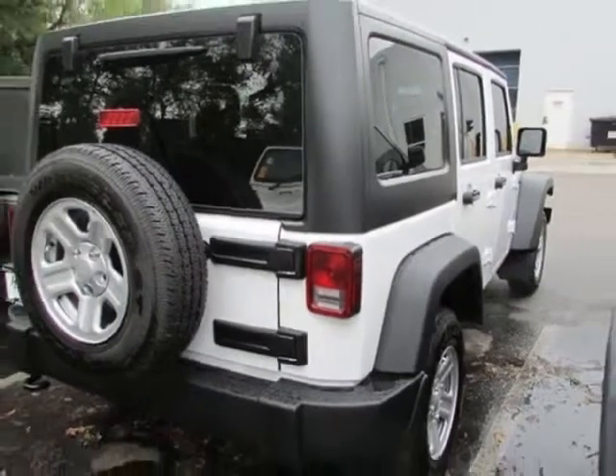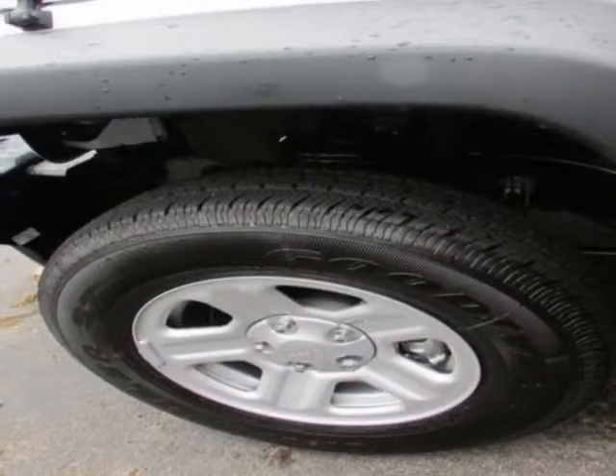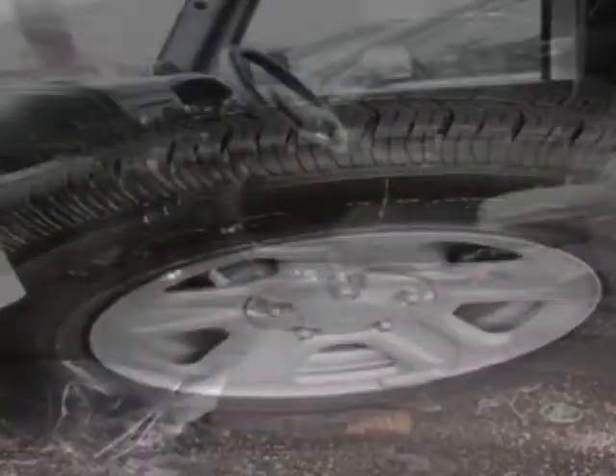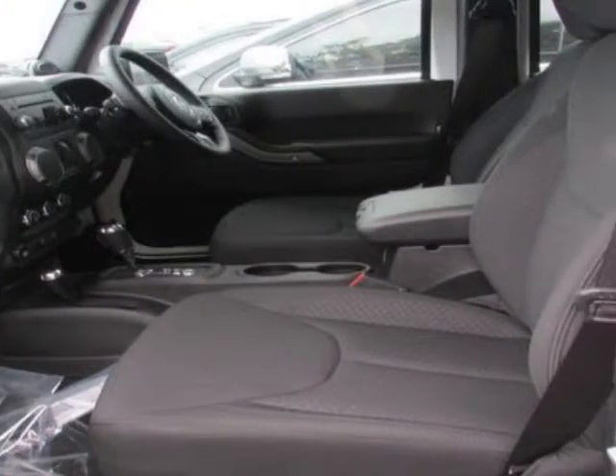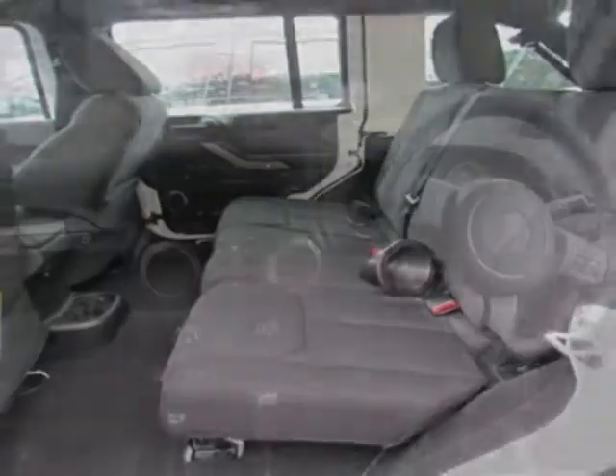This Wrangler Unlimited boasts a 3.6 liter engine and has a 5-speed automatic transmission. Another great feature is that this vehicle uses flex fuel. Additional options for this vehicle include power locks, CD player, cruise control, and passenger airbag.